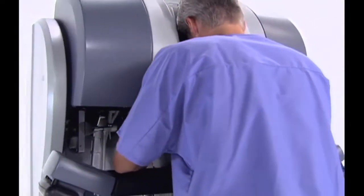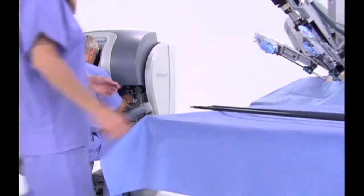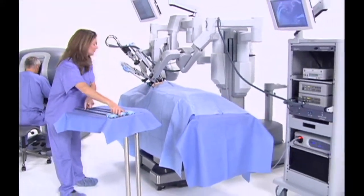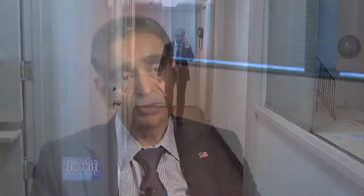The team consists of the surgeon, who is the main one sitting at the robot, then a first assistant who exchanges the instruments, a scrubbed-in circulating nurse who handles anything needed in the sterile field, and in addition to that there's an anesthesiologist who puts the patient to sleep.